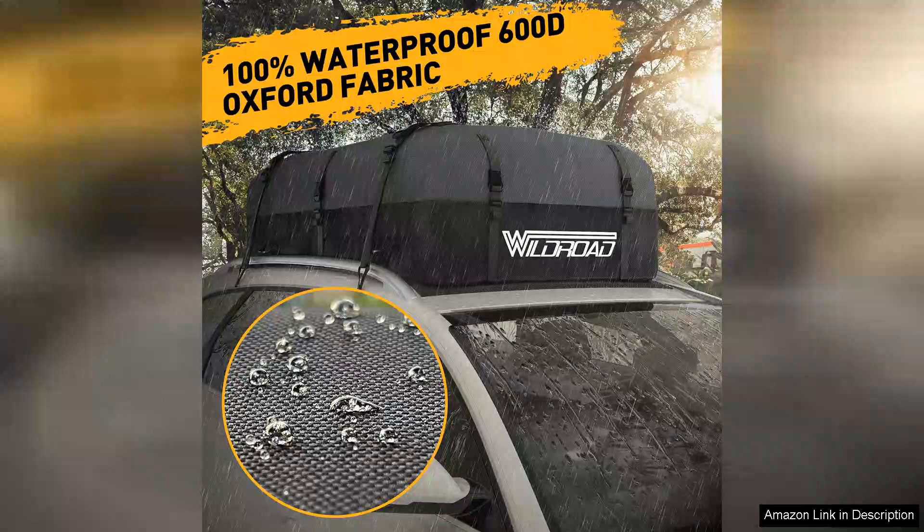The generous 21 cubic feet of space is perfect for hauling everything from camping gear to luggage, ensuring ample room for family trips.